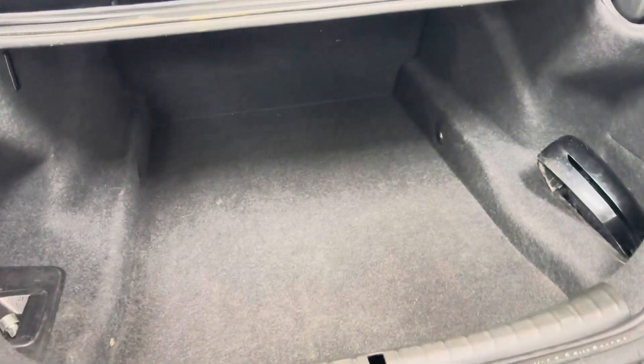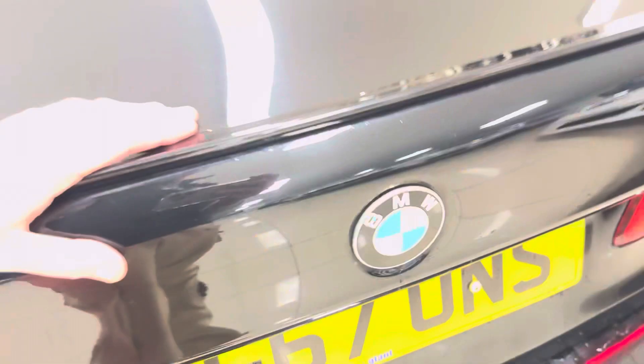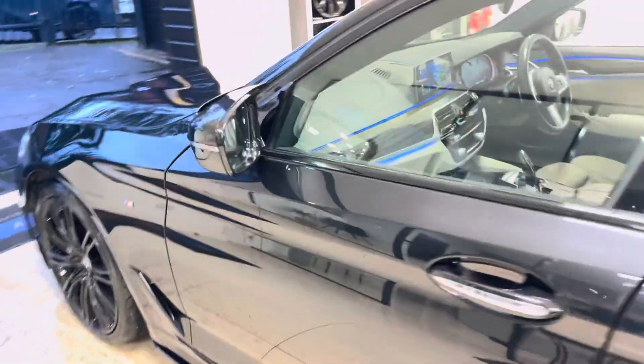There's a huge boot space, which is what you'd expect from the Saloon 5 Series. It really is a Swiss army knife of a car — the 5 Series can do anything and everything you want it to, especially the 530D variant.